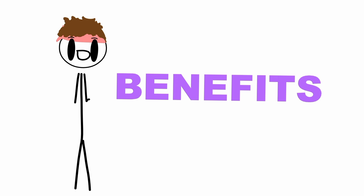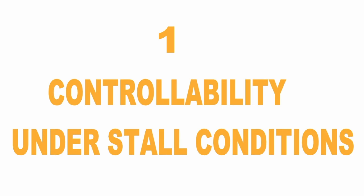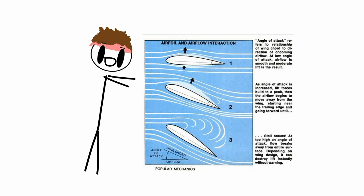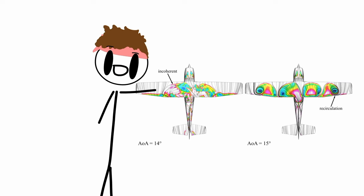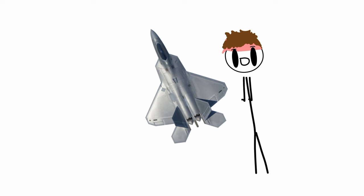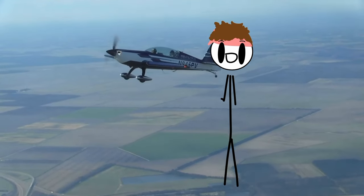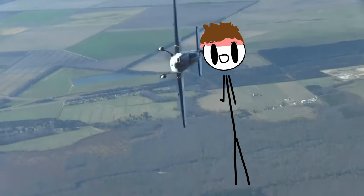Let's go over the benefits of forward swept wings. First: controllability under stall conditions. Stalling means a breakdown of smooth airflow over the wing into a turbulent one. Stalling doesn't happen on an entire wing all at once — it happens in different sections. On a normal swept wing, this usually happens at the tips, over the ailerons. When flying, losing control over the ailerons would truly cause you to be in quite the pickle.